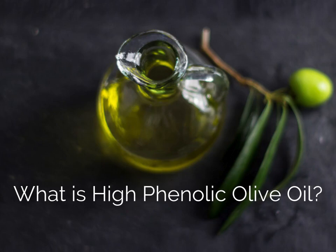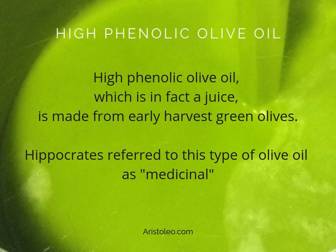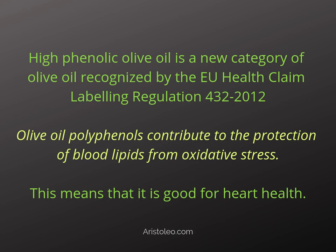What is high phenolic olive oil? High phenolic olive oil, which is in fact a juice, is made from early harvest green olives. Hippocrates referred to this type of olive oil as medicinal. High phenolic olive oil is a new category of olive oil recognized by the EU Health Claim Labeling Regulation 432-2012.